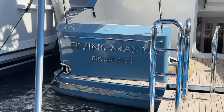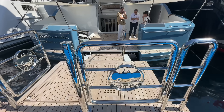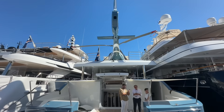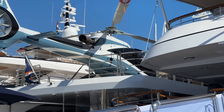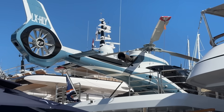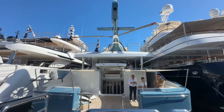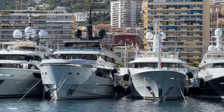Here's another example of a smaller superyacht hosting a rather large helicopter. This is motor yacht Flying Mantis, a 43-meter — about 150-foot — yacht with a rather large helicopter on board. It's similar to an EC155 but I believe it's actually an Airbus H130. It just shows you don't have to have a massive Abramovich-size superyacht to have your helicopter on board.